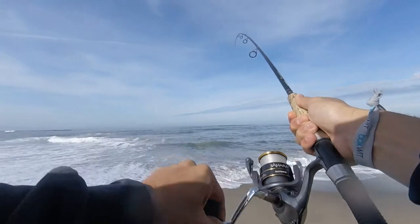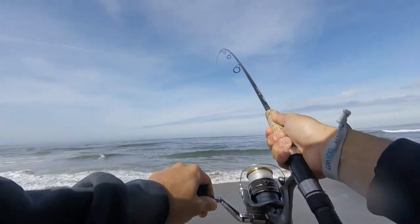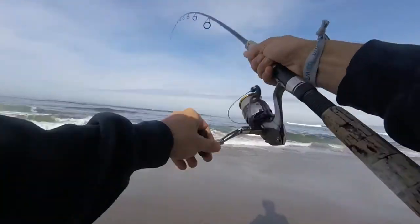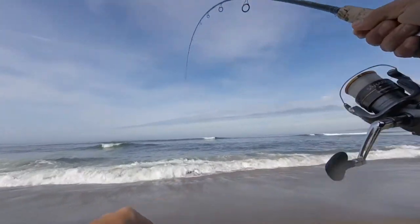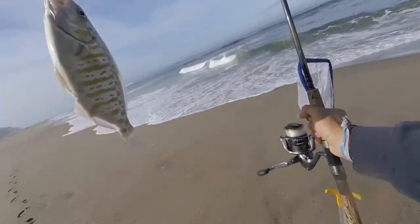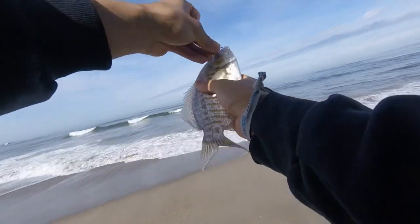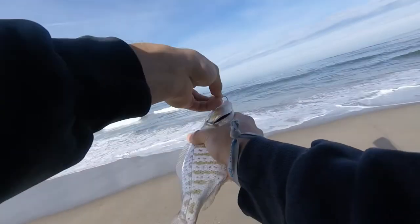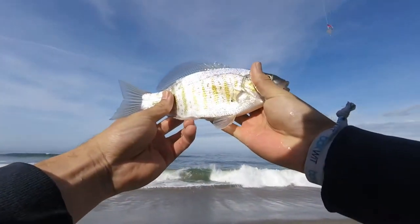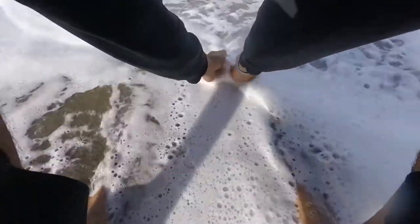Let's see what we got here — insane crab. Nice little barred perch there. Nice little fish there, insane crab. We'll toss this one back. Please let the big brothers be out there.